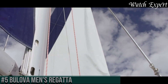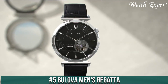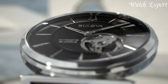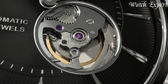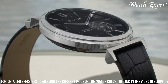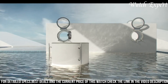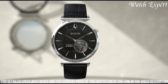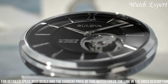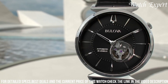Number 5: Bulova Men's Regatta. Where classic elegance meets seafaring style, these watches embody the timeless charm of maritime inspiration and Bulova's dedication to craftsmanship. With a refined design, the Regatta collection features dials adorned with nautical details, elegantly paired with stainless steel bracelets or leather straps. The luminous hands and markers ensure readability in any setting. Meticulously crafted, each timepiece effortlessly merges sophistication and functionality.